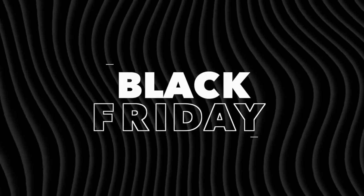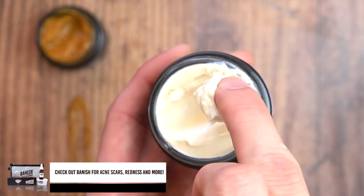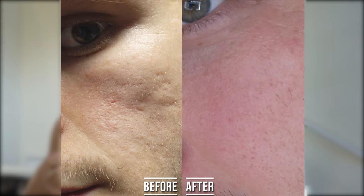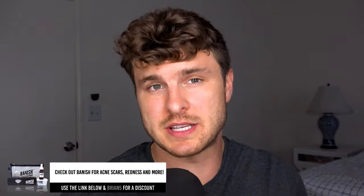Before we move on, Black Friday sales are coming up and Banish just launched theirs. It runs for two weeks and ends on the 29th of November. They're doing a buy three, get one free on any item, including all kits. This is by far my favorite skincare company — I've seen about a 40–45% improvement in my acne scars using them. Link and discount code are in the description; use code Brian5 for $5 off, even on Black Friday sales.